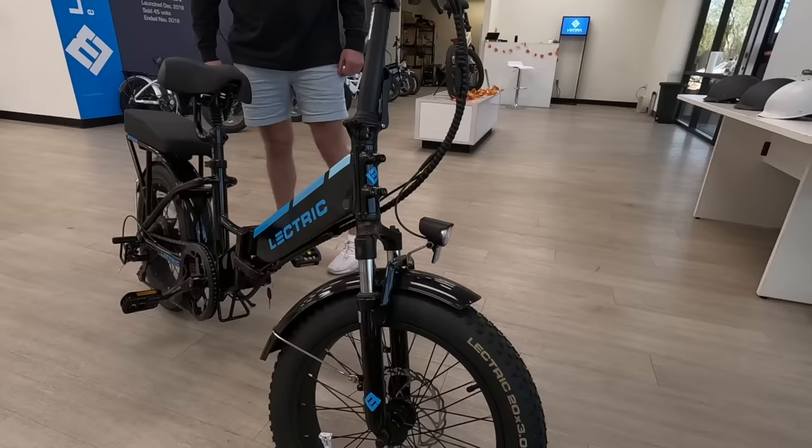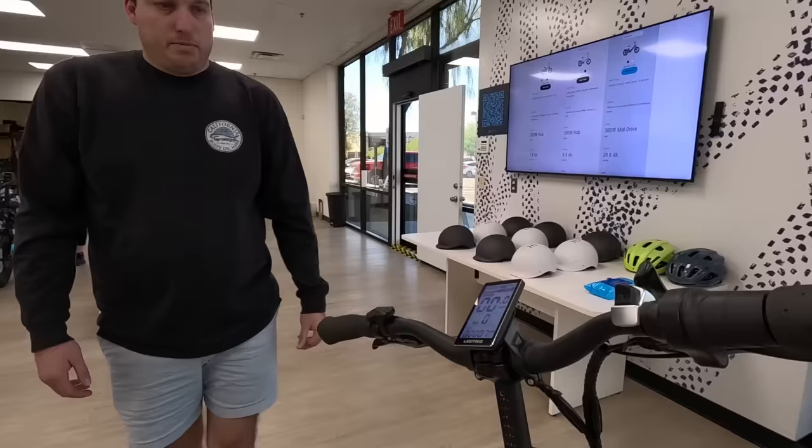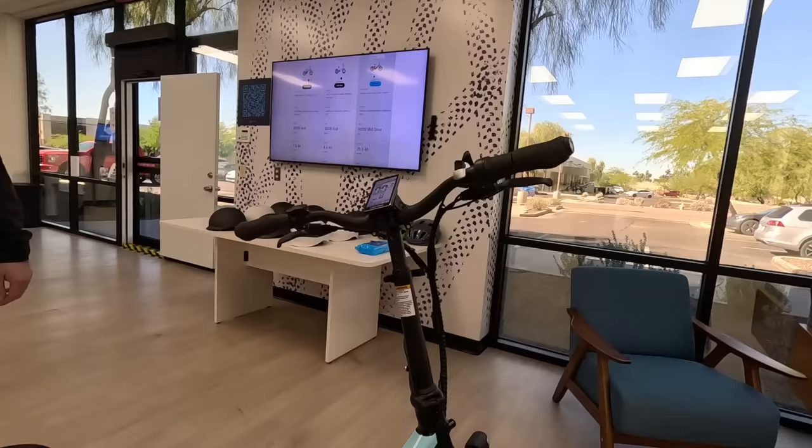We've got Electric-branded tires now. And up here at the cockpit, we have slightly wider handlebars with different grips — you can put your phone mount here or something like that. And it's even Electric-branded here as well. That is one nice machine!